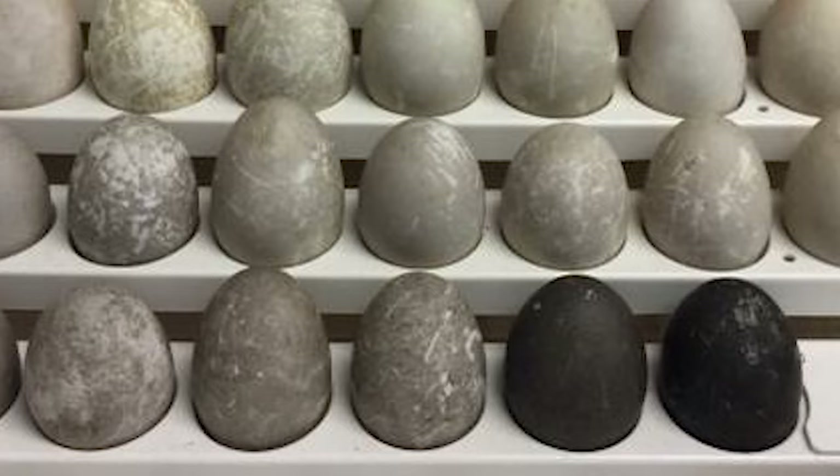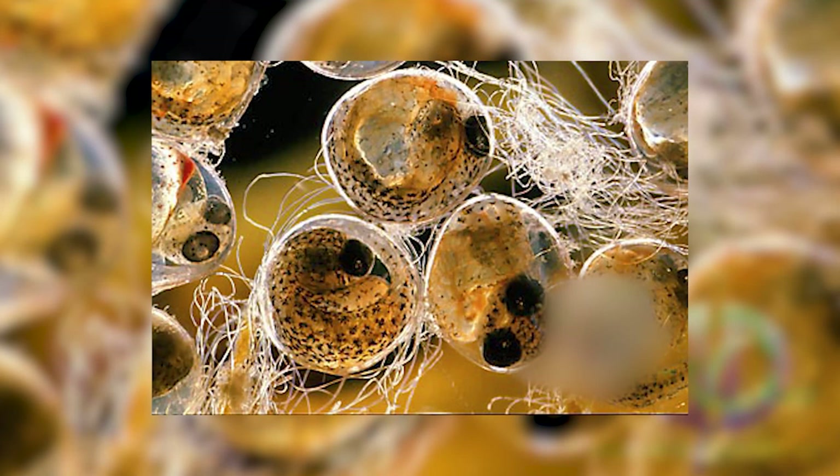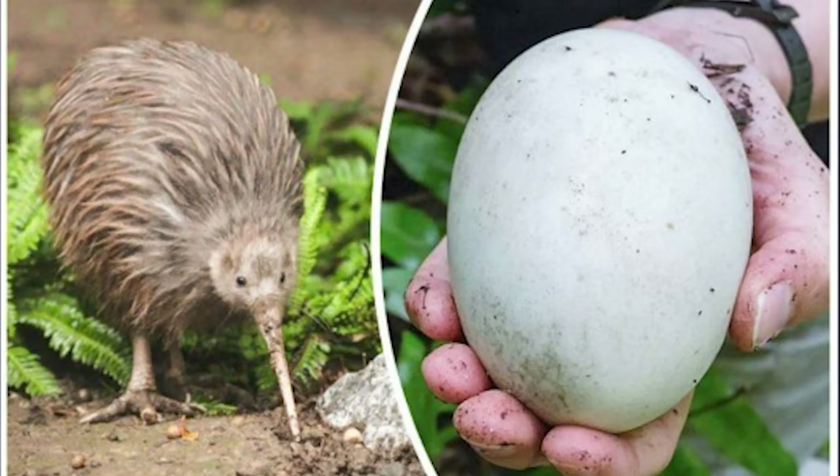Eggs are the best form of nutrients, but as we have just witnessed, some can be very dangerous to eat. So which did you find the strangest? Let us know in the comments below. And if you enjoyed the video, don't forget to leave a like and subscribe to our channel for more facts about animals. Thank you for watching!